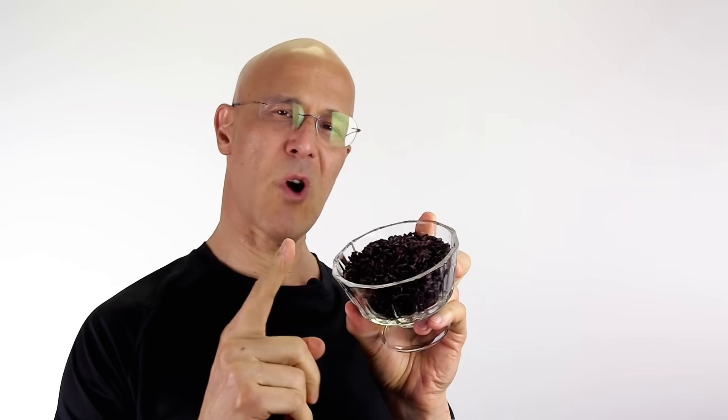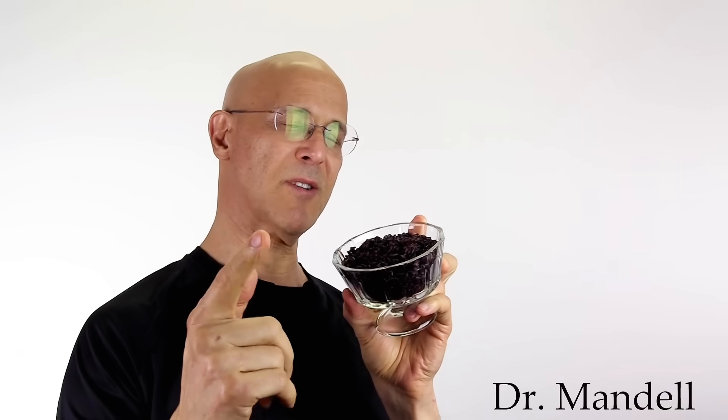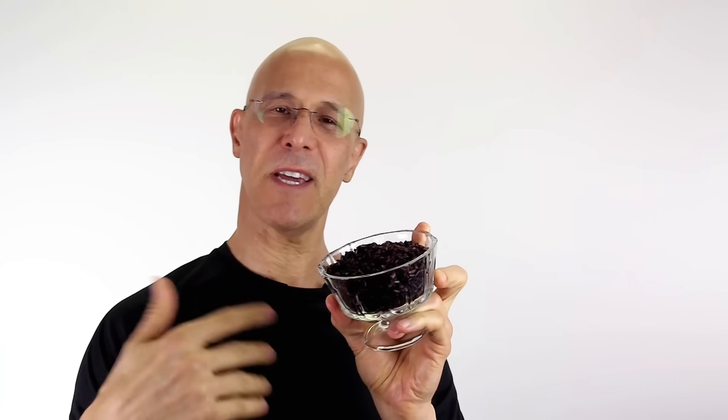Now, who doesn't love rice, or pasta, or bread, or potatoes? You get the hint. They're starchy.